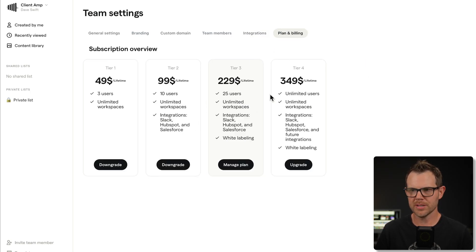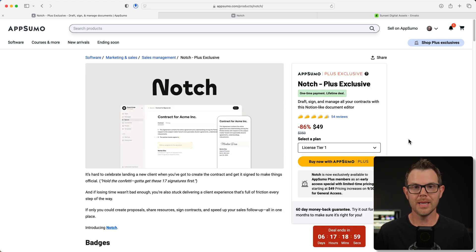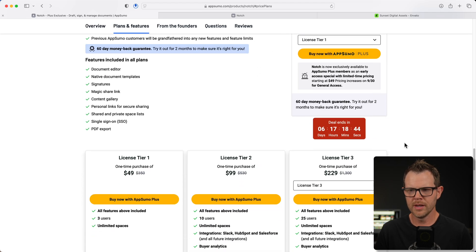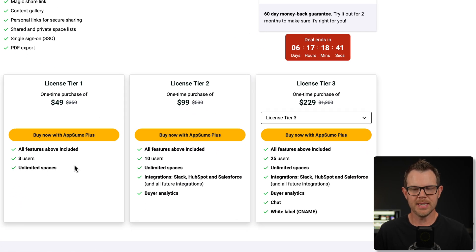Let's check out the plans and pricing for Notch. It's exclusive to Plus members until 9:30, then the price goes up. Tier one is $49. I don't necessarily recommend tier one for just about anyone — we do get unlimited spaces and three users, which is probably enough for a lot of freelancers, but there are limitations: you don't get integrations like Slack, HubSpot, and Salesforce, and you won't get any future integrations if you're not at least on tier two. Moving up to tier two also gives you those analytics, which are great to have — you want to find out when people are actually logging in and checking out your work.